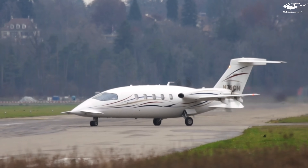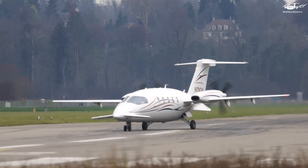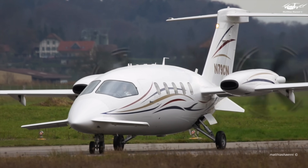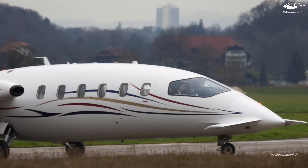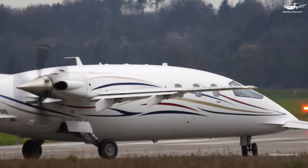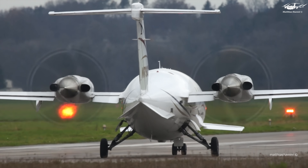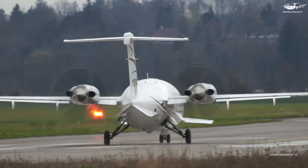The Piaggio P180 Avanti is a unique aircraft that combines the speed and efficiency of a jet with the versatility and comfort of a turboprop. More than 240 units have been produced since its introduction in 1986. Its distinctive design, featuring a forward wing and twin pusher engines, has won numerous awards and fans around the world.